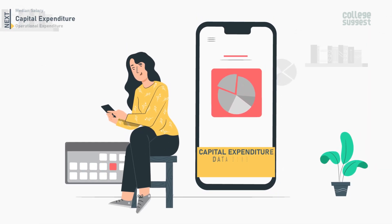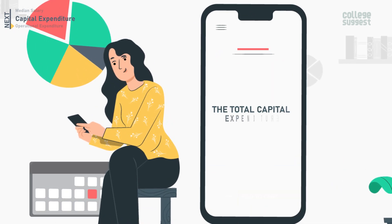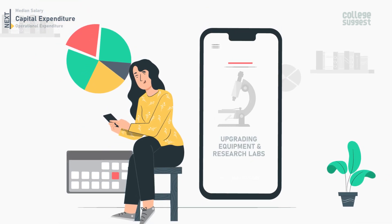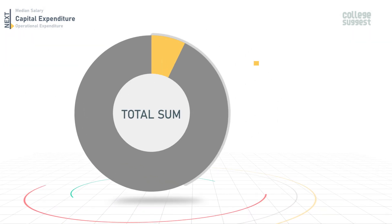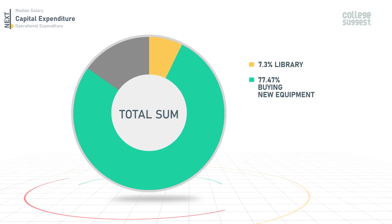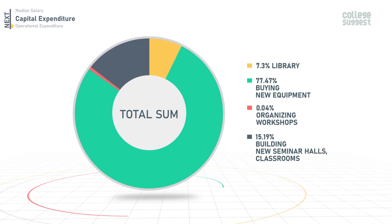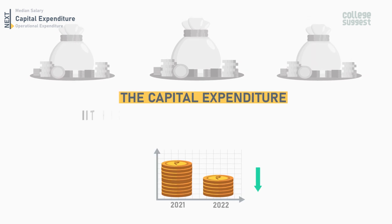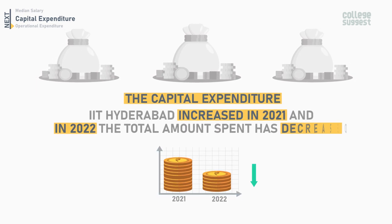Let's now look into the capital expenditure data for IIT Hyderabad for 2022. The total capital expenditure — which includes money spent on improving library facilities, upgrading equipment and research labs, and building seminar rooms and classrooms — sums up to 49.4 crores. 7.3% was spent on improving library resources, 77.47% was used for buying new equipment, 0.04% for organizing workshops, and 15.19% for building new seminar halls and classrooms. Comparing the past three years, capital expenditure increased in 2021, but in 2022 the total amount spent has decreased.